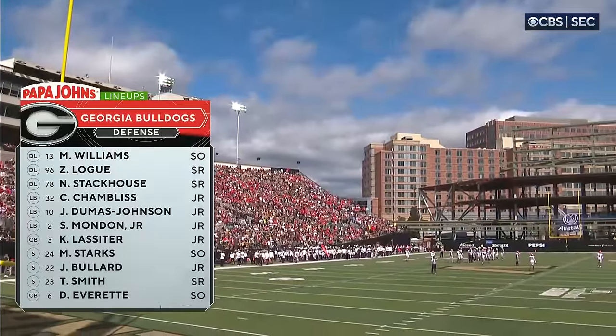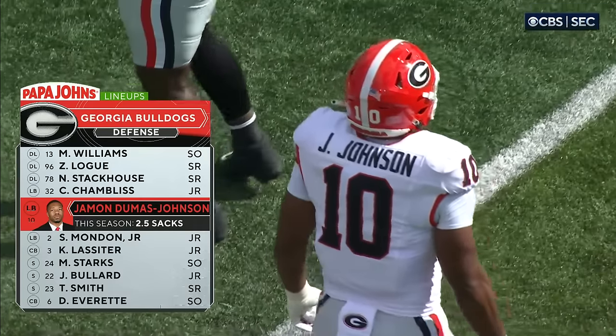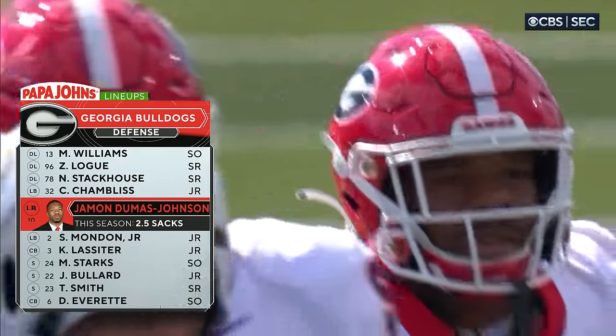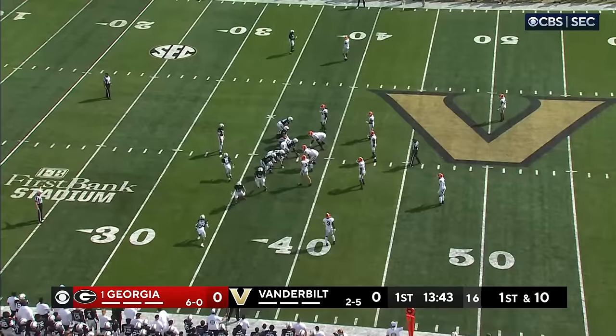Looking at the Georgia Bulldogs defense — Jamon Dumas-Johnson just jumped off the tape last week against Kentucky, had a couple sacks, was in the backfield. Glenn Schumann, their defensive coordinator, said, 'We kind of go how Pop goes.' The whole team calls him Pop, and he was flying around Athens last week. It'll be first down, ball up to the 38-yard line.